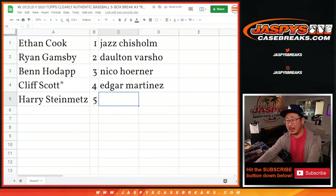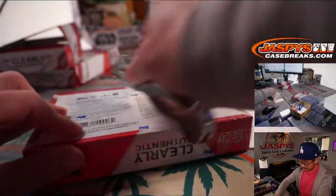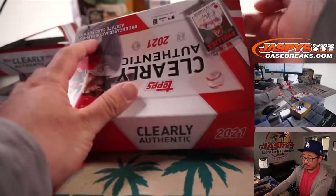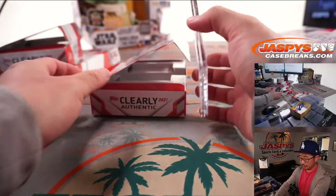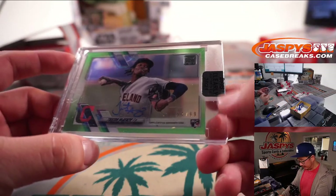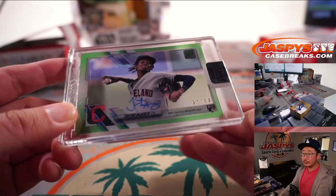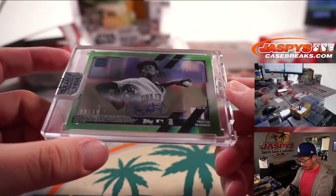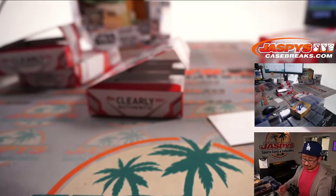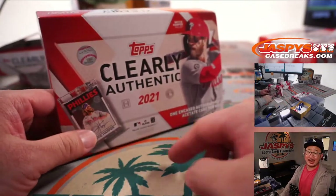Last but not least, Harry with box number five. And it's going to be Tristan McKenzie, 57 out of 99 rookie auto for the Indians hurler. Excellent — another great Clearly Authentic break in the books. Brand new release, so get in on it at jazpyscasebreaks.com.